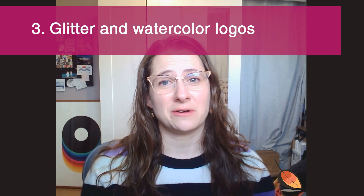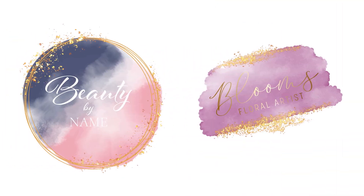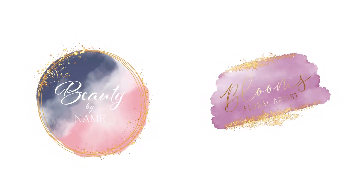Thirdly are glitter logos and logos that have a watercolor treatment. You'll see here these two logos — they look nice at first, but if they were zoomed out almost like a social media avatar, it's hard to even read or see what's going on at all. When it comes to glitter, truly the only companies I have ever seen use glitter logos are multi-level marketing, leggings, makeup, and nightclub logos.